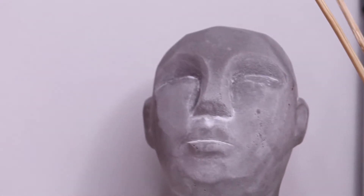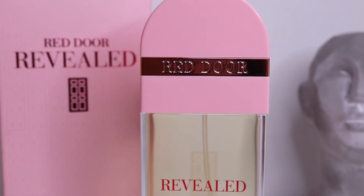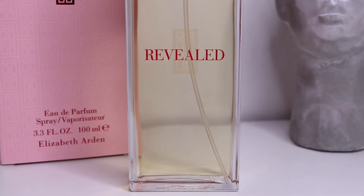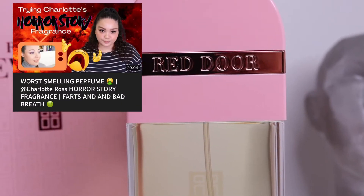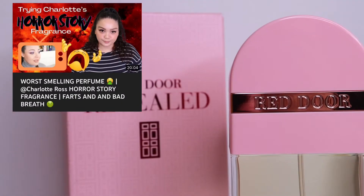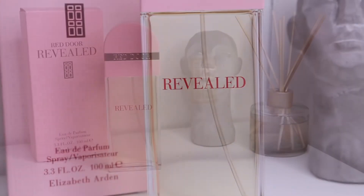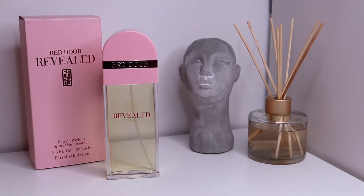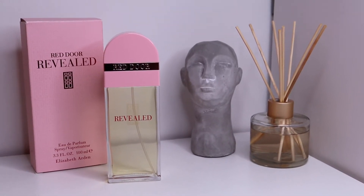Hello everyone, welcome back to the channel. In today's video I am revisiting an old friend — Red Door Revealed by Elizabeth Arden. I bought this fragrance about a year ago as an impulse purchase right after watching a video by Charlotte Ross, where she described this one as her horror story fragrance. I had to buy it and smell it for myself.